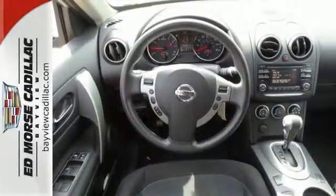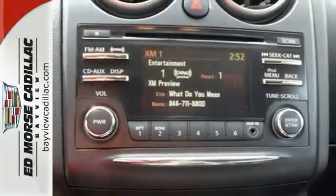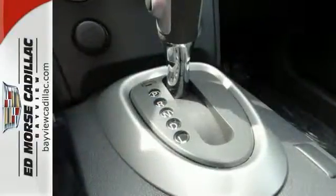It also comes with steering wheel cruise controls, air conditioning, and power windows and locks. Plus it has rear heater ducts and keyless entry for ease of entry and exit.